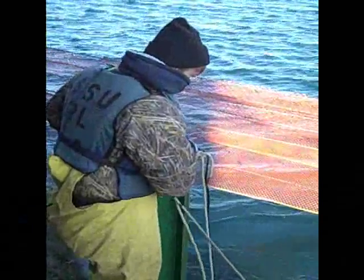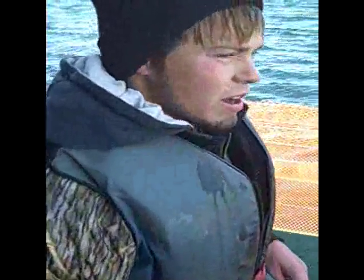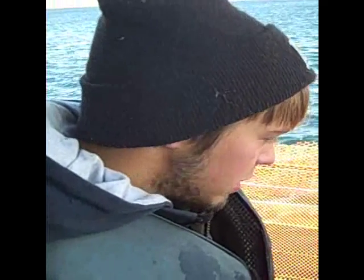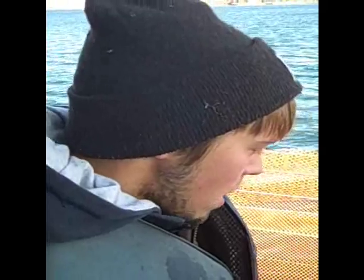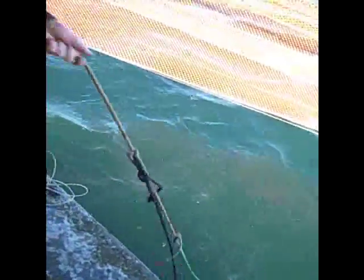How many fish did you get this morning? So far I think we have about a dozen fish. Split between male and female? Mostly males. There are not as many females as there are males.